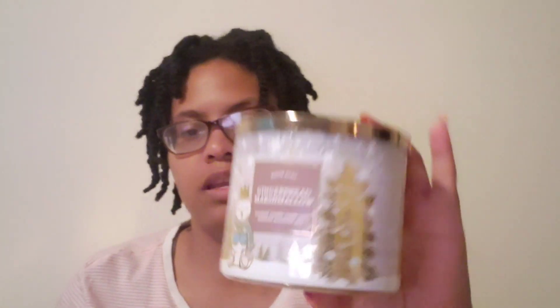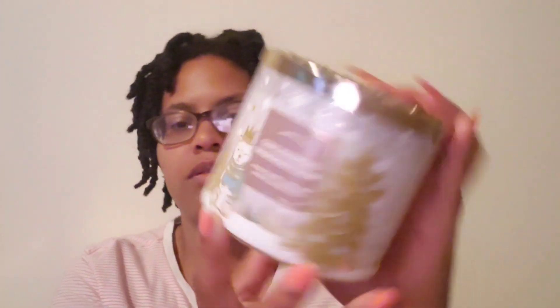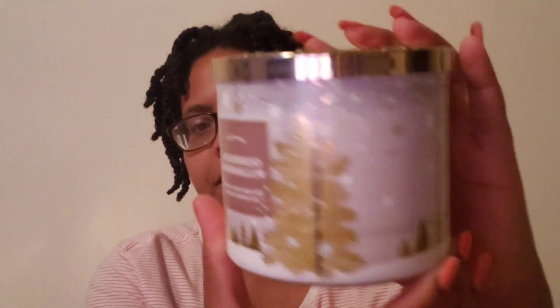Next I got some candles. The first one was Gingerbread Marshmallow. I saw good reviews on this one — it has a polar bear and trees on it with white wax. The notes are gingerbread spice, eggnog, spice rum, and vanilla frosting. This one smells so good.